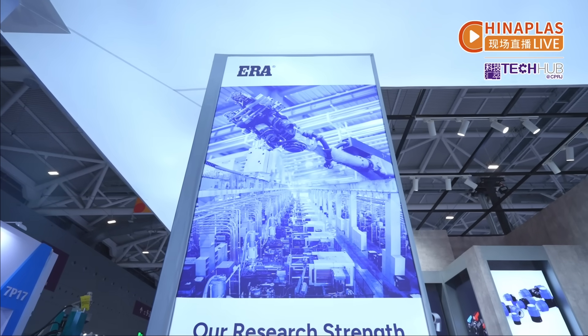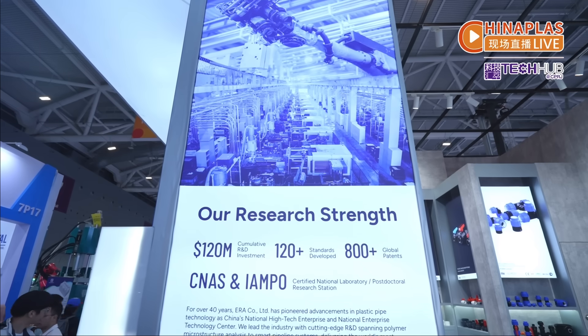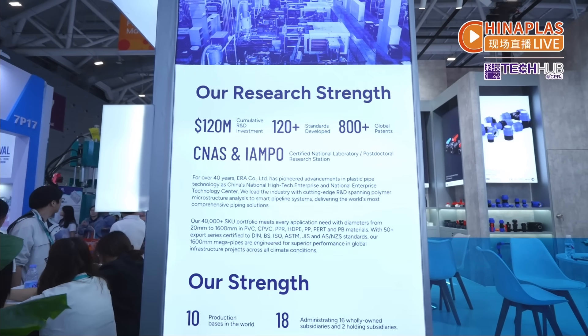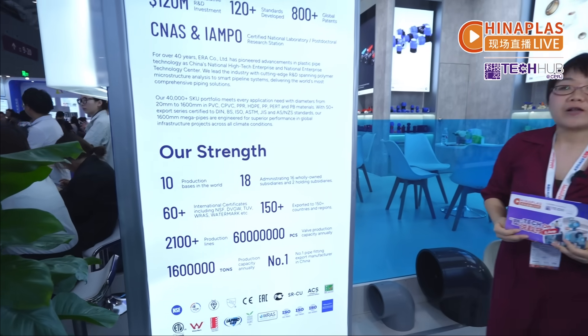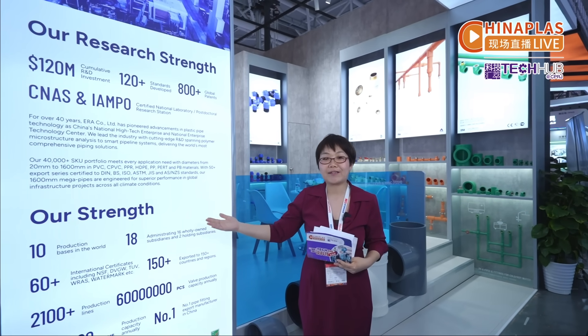Currently, Aero Piping's products are exported to over 150 countries and regions worldwide, especially leading in export volume in the fields of HDPE pipes and CPVC fittings for several consecutive years. For more details about Aero Piping's products, please come to their booth. Thank you.